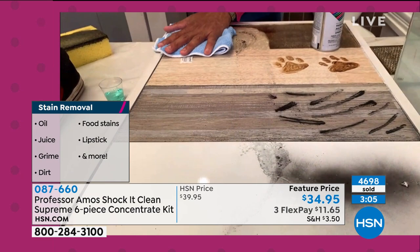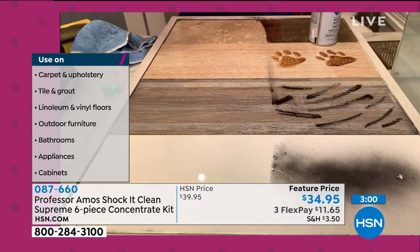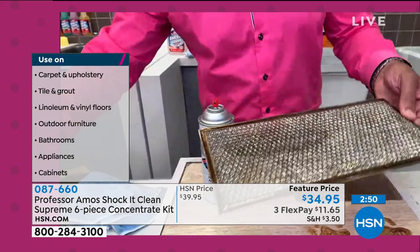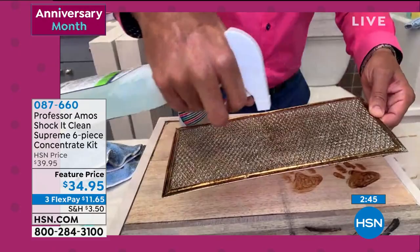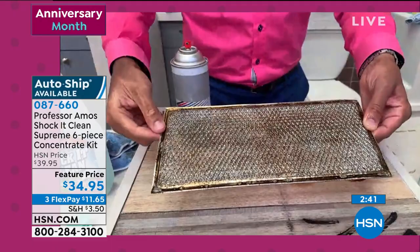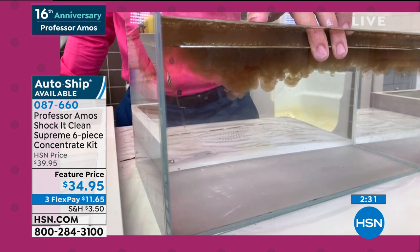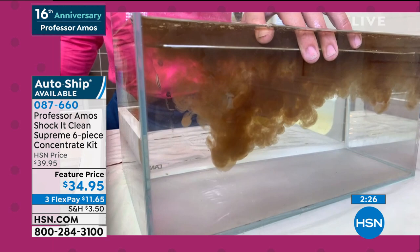Shock It Clean breaks it down on a molecular level. You can clean all surfaces: marble, granite, corian, travertine, linoleum, congolium, latex, hardwood — whatever you have. A viewer named Vinny asked about wood tables: yes, you can use it on wood tables, wood floors, bamboo, teak, cedar — all types of wood surfaces.